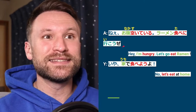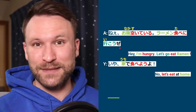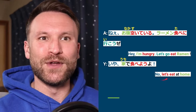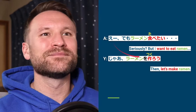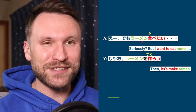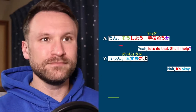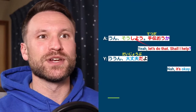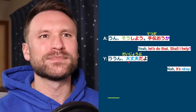'No, let's eat at home' — uchi de tabeyou yo. Ya is like 'no.' Eee — I translated this as 'seriously?' Demo rāmen ga tabetai — 'I want to eat ramen'; the particle is often dropped in conversation. Jā, rāmen wo tsukurō — 'let's make ramen.' Sō shiyou — 'let's do that.' Tetsudaou ka — 'shall I help you?' Un, daijoubu da yo — 'it's okay, you don't have to help.'